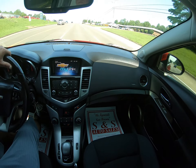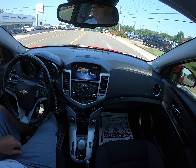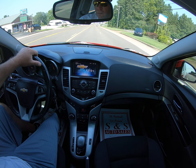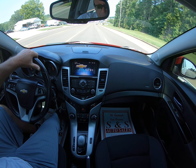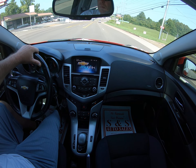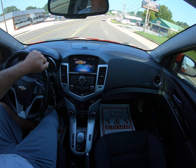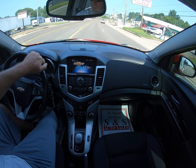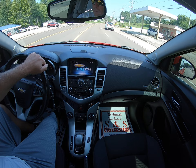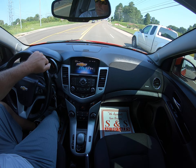As you can see, everything shifts out like it should. Drives straight, drives smooth. As you can see, everything looks good.